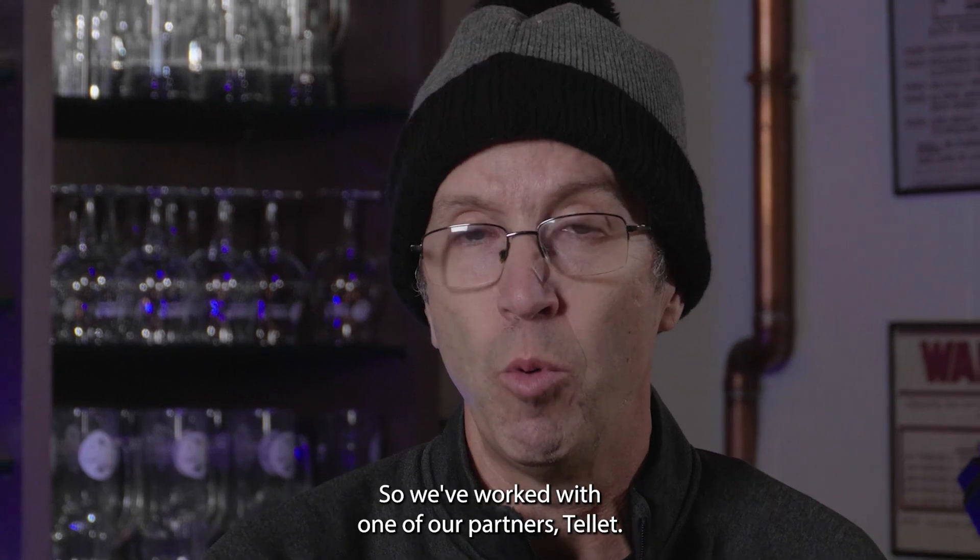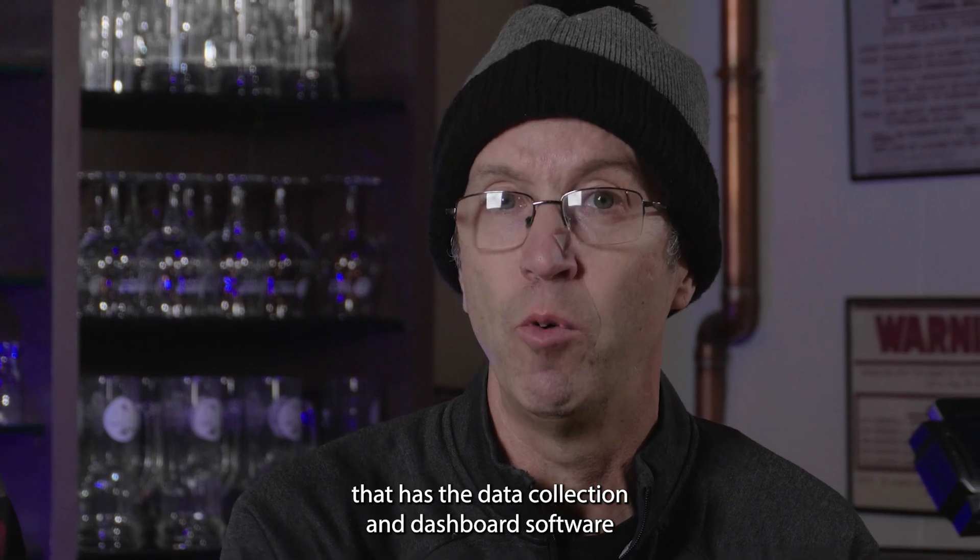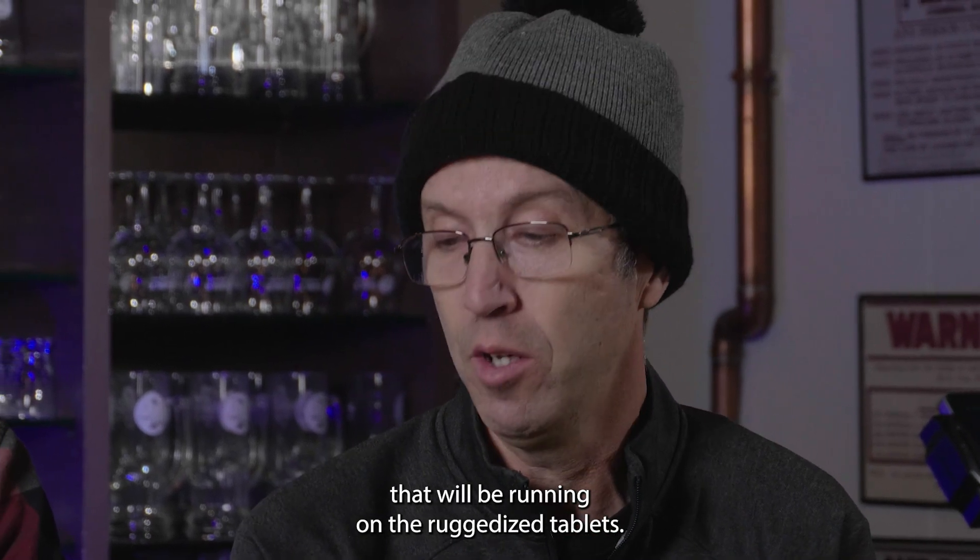We've worked with one of our partners, Tellit, which has the data collection and dashboarding software that will be running on the ruggedized tablets.